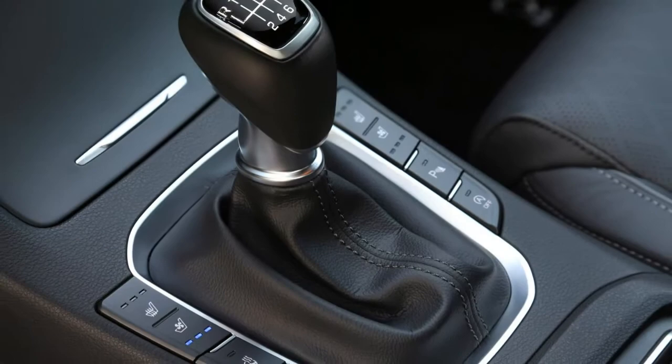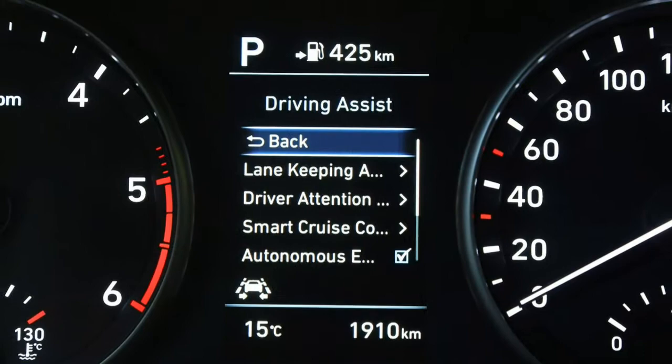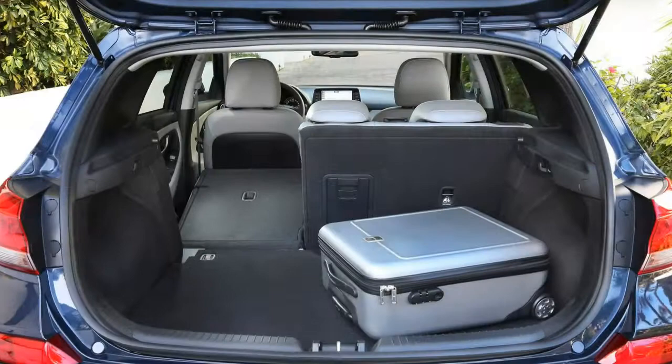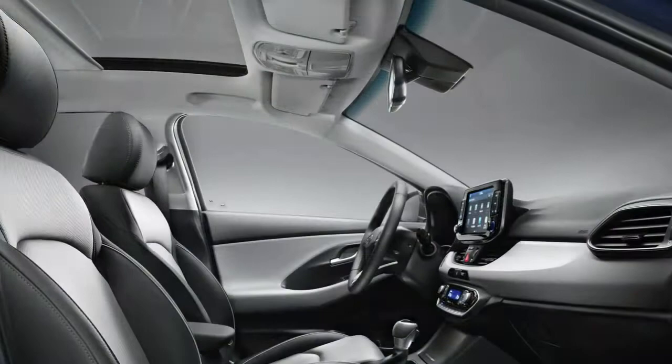But there are plenty more rivals to mention, such as the similarly styled Peugeot 308, sister brand Kia's Ceed, the Skoda Octavia, the Brit-built Honda Civic and Renault's stylish Megane. Cabin quality has leapt forward, and while it's certainly not a premium proposition in the same way as the Audi A3, BMW 1 Series and Mercedes-Benz A-Class, we're impressed by the quality of the latest i30.